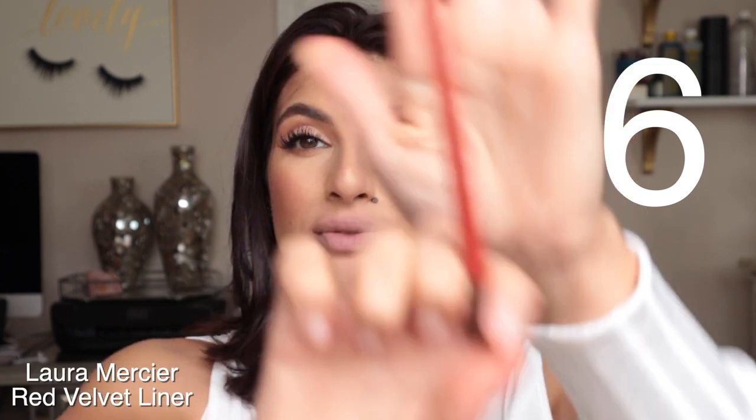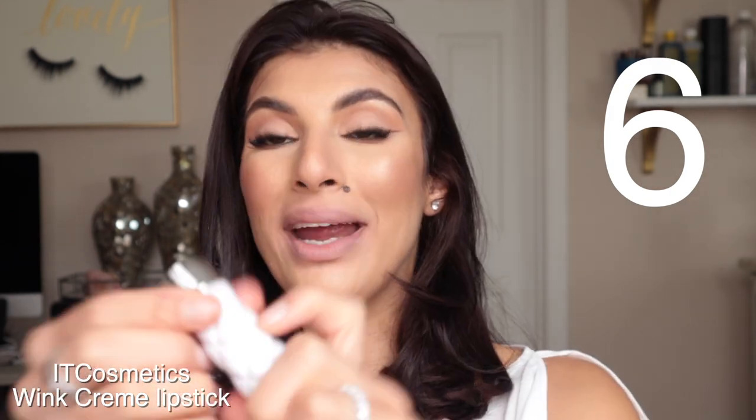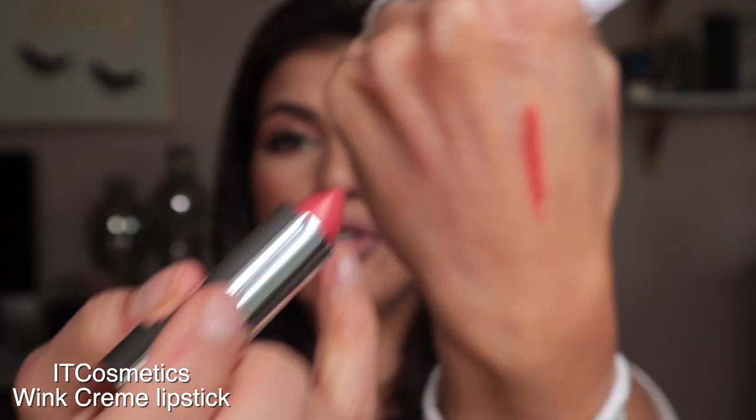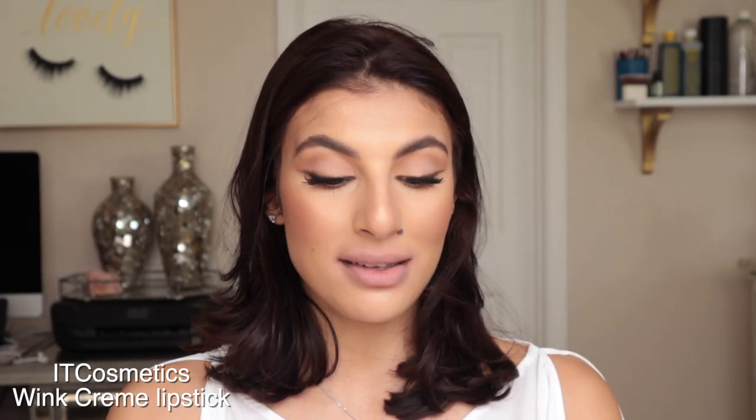My next lipstick combo — I'm going back to Red Velvet by Laura Mercier and then mixing in Wink by IT Cosmetics. This is such a pretty lipstick combination. The IT Cosmetics lipstick comes in two formulas — matte or cream. I prefer the cream formula, but in combination with this lip liner it's so pretty. This combo has a little bit of a creamier finish rather than a full matte.